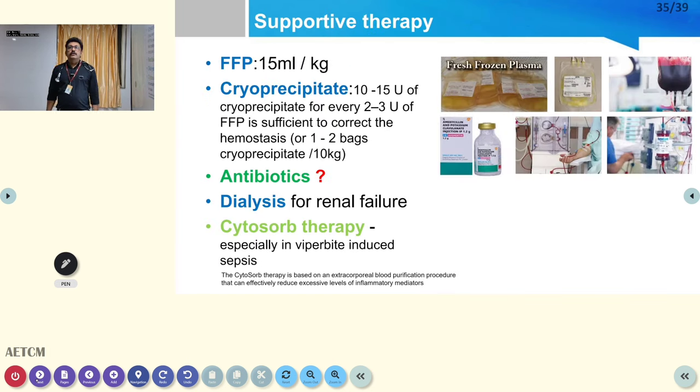For supportive therapy: if bleeding tendency is present, give FFP (fresh frozen plasma) at 15 ml/kg. If fibrinogen levels are low (less than 100), give cryoprecipitate — 10 to 15 units for every 2 to 3 units of FFP. Antibiotics are generally not indicated in snake bite, but if cellulitis develops — especially in viper bite — give prophylactic antibiotics covering anaerobes, such as augmentin, amoxicillin, ampicillin, or crystalline benzylpenicillin.